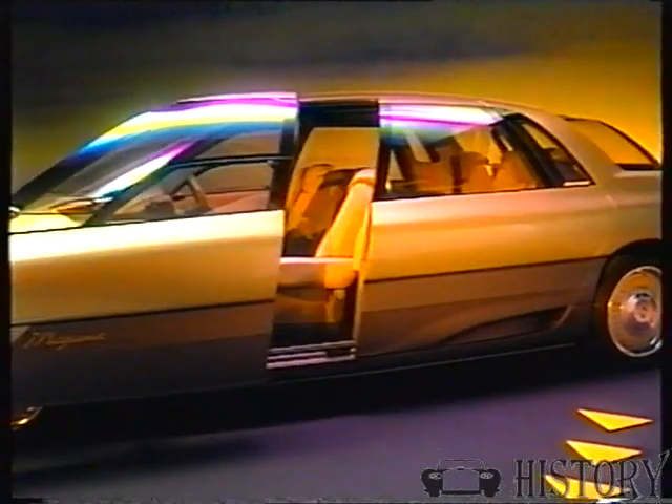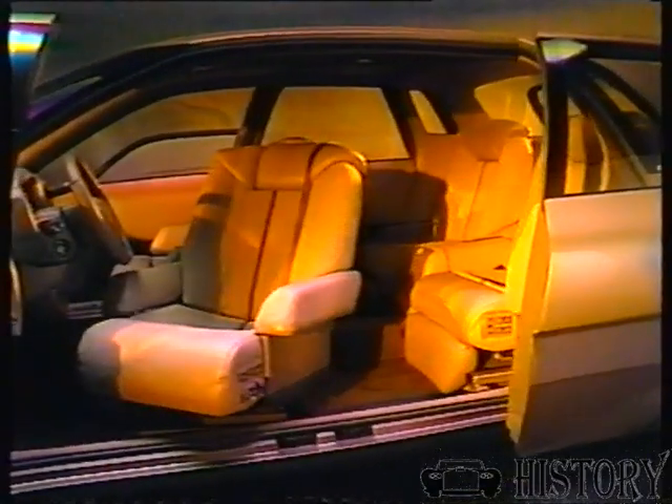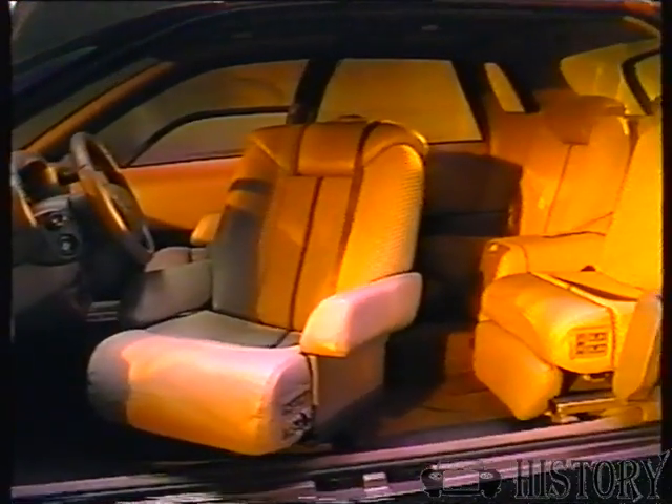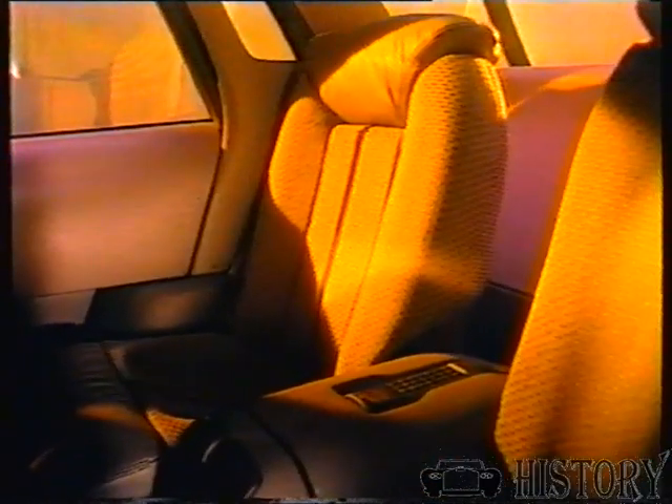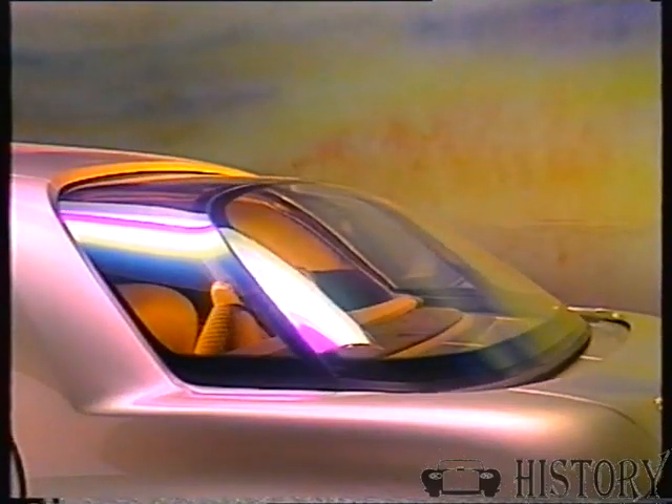The main doors slide rather than being hinged, and no center pillar on either side means easy access. Front seats are power operated with a position memory system. The passenger seat can even face the rear, and the back seats themselves can recline into a moving glass house.